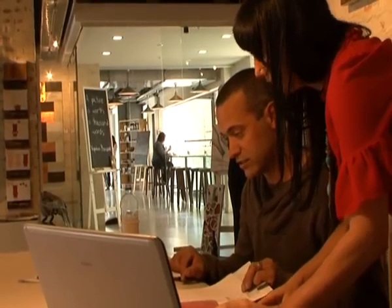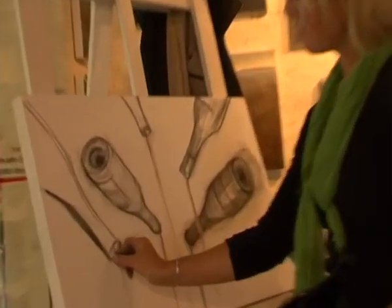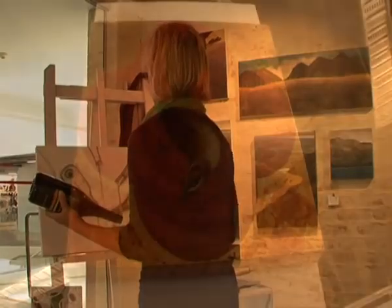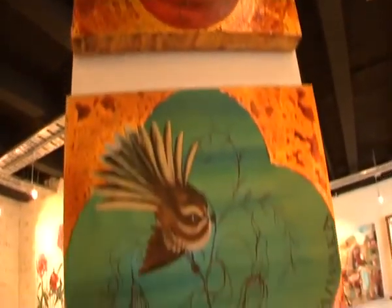Opening the gallery seemed like the next logical step for us. When the space came up in the beautiful historical Mountaineer Building we were delighted, because we felt Queenstown really needed a dedicated space for New Zealand Contemporary Art.